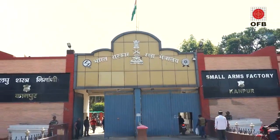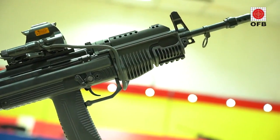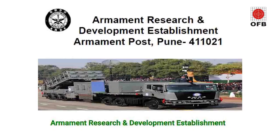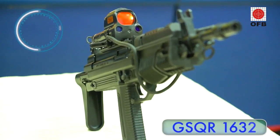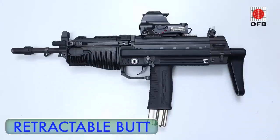Manufactured at the Small Arms Factory Kanpur, the JVPC or the 5.56 mm x 30 caliber Joint Venture Protective Carbine is a unique weapon developed by the Ordnance Factory Board and the ARDE Pruday, conforming to the GSQR 1632 of the Indian Army. It is a modular carbine with a retractable butt.